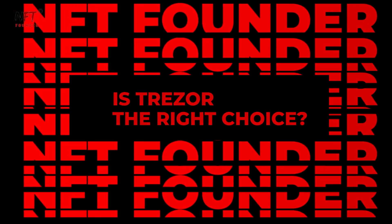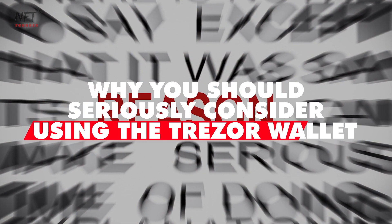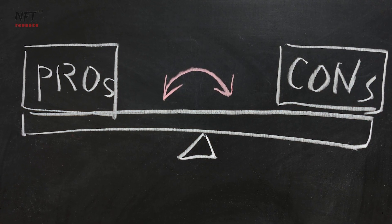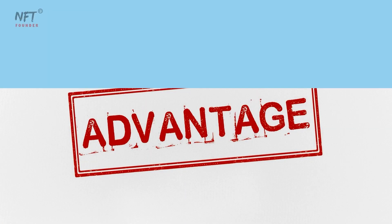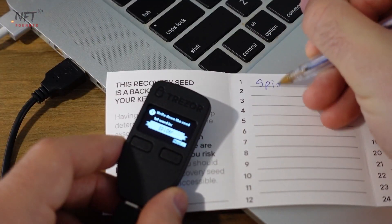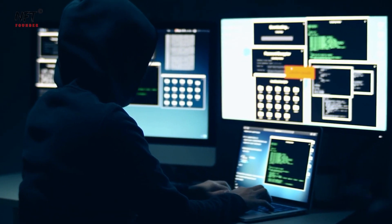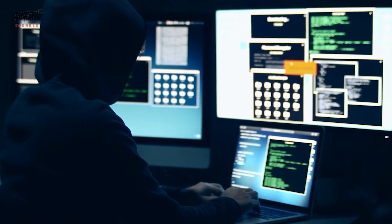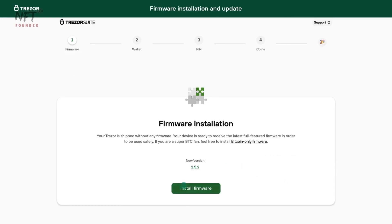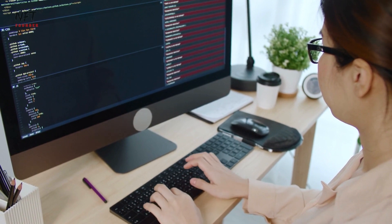Is Trezor the right choice? Now that we've covered the basics, let's explore the reasons why you should seriously consider using the Trezor Wallet, along with some of its pros and cons. One of the most significant advantages is its unmatched security features. With your private keys stored offline and protected by a PIN, hackers will find it nearly impossible to access your funds. Additionally, the open-source nature of Trezor's firmware and software enhances its transparency and security, allowing the community to actively review and contribute to the code.